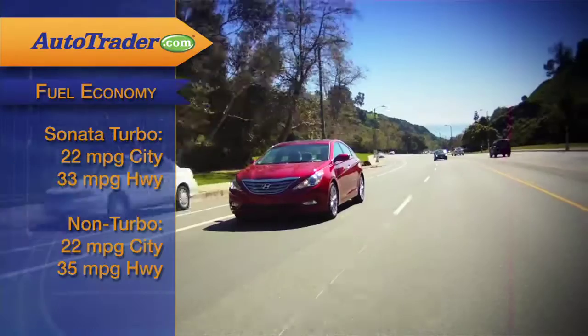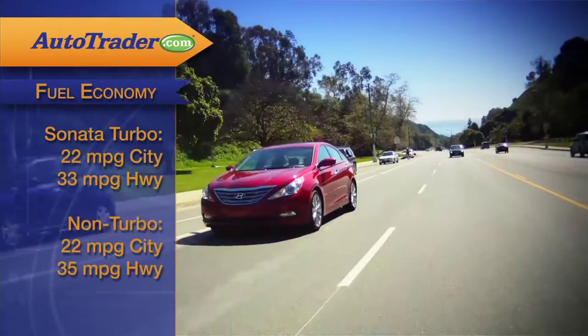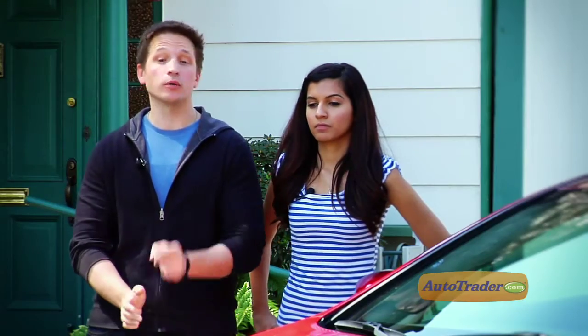The turbocharged Sonata gets 22 miles per gallon in the city and 33 on the highway, while the non-turbo gets 22 and 35 — only 2 miles per gallon more on the highway.